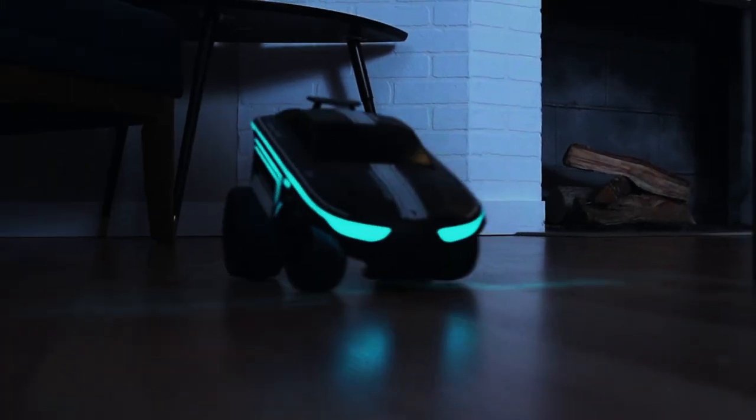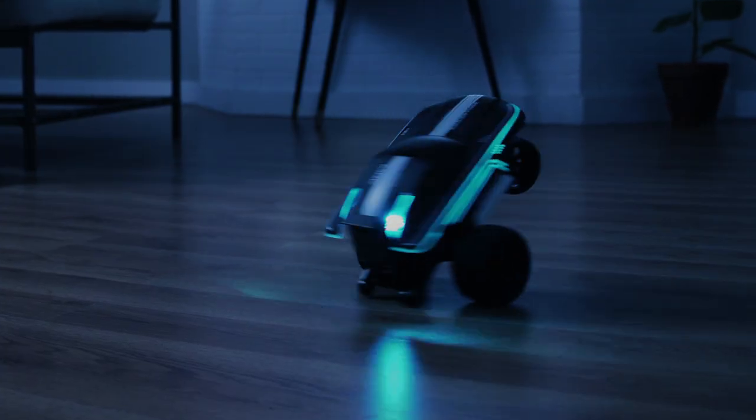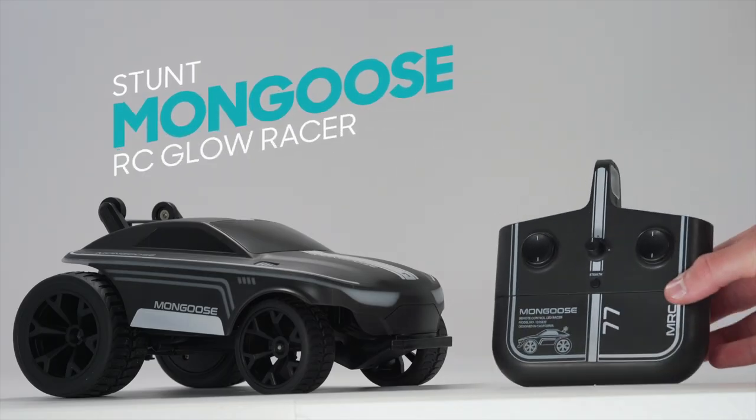Hit high speeds, even on turns, with racing tires that grip the road. Then, at the touch of a button, you can finish with some flair. The Stunt Mongoose RC Glow Racer, from Sharper Image.